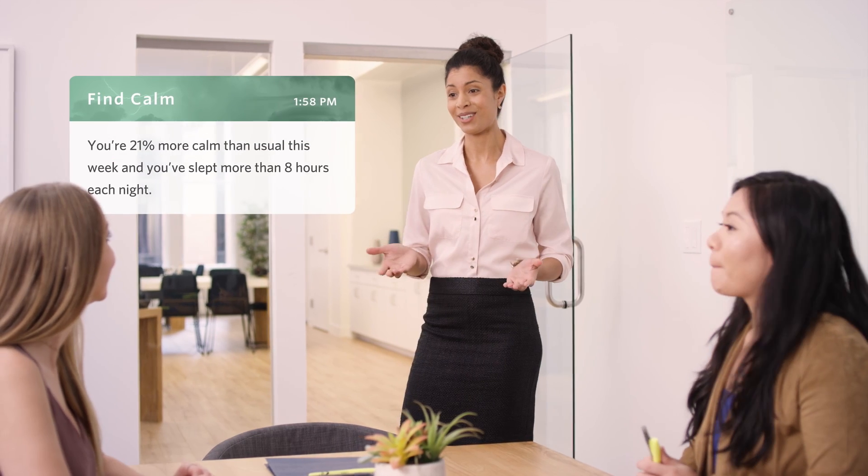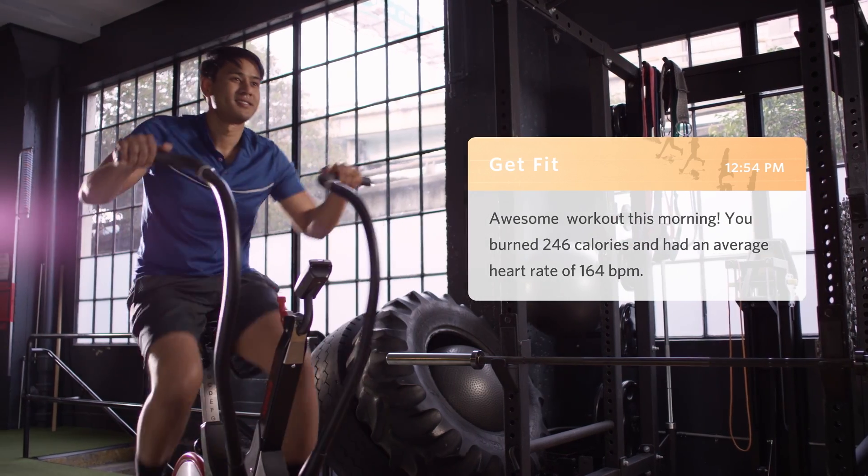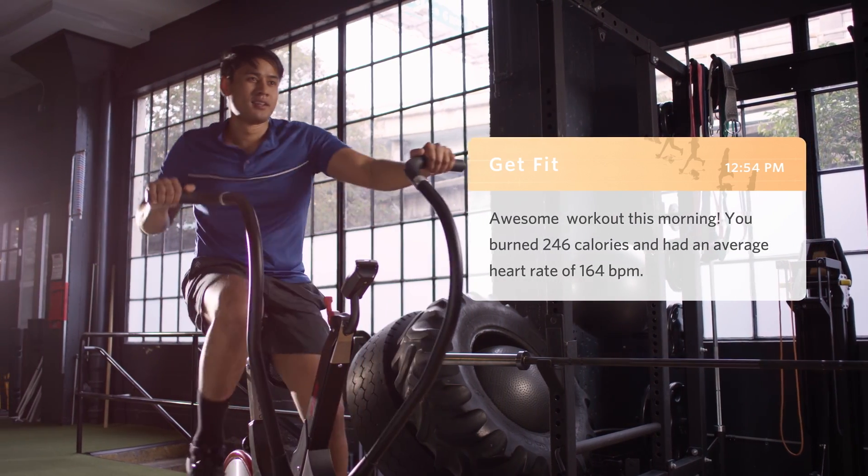With all of its sensors and all of its insights, the Spire Health Tag is an easy commitment to my health that doesn't add anything else to my life.